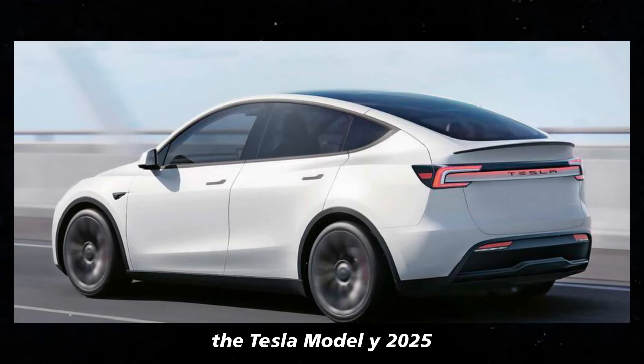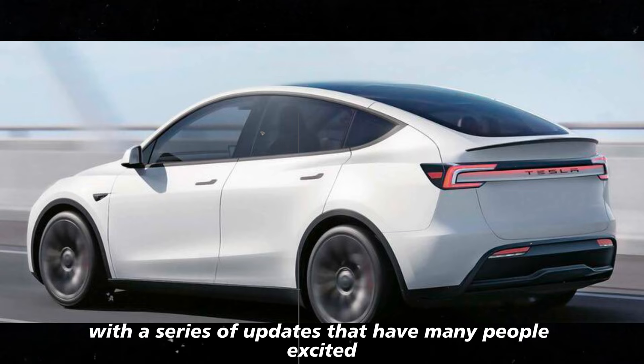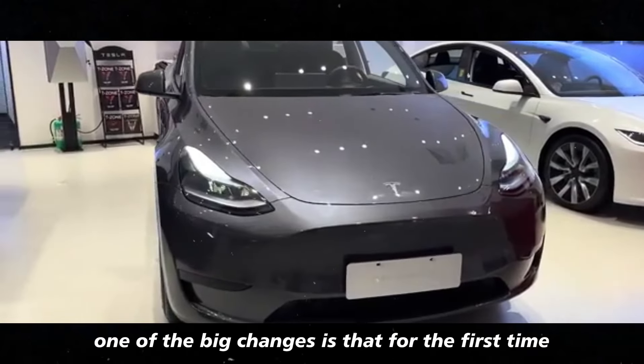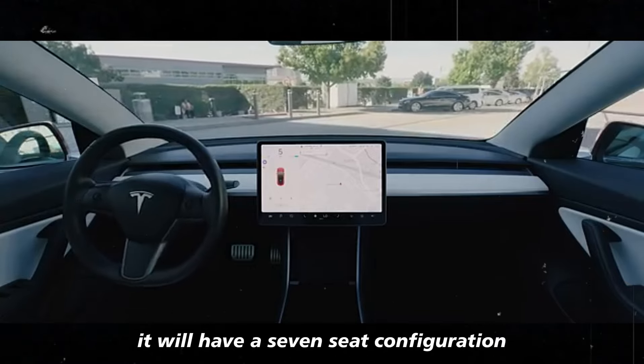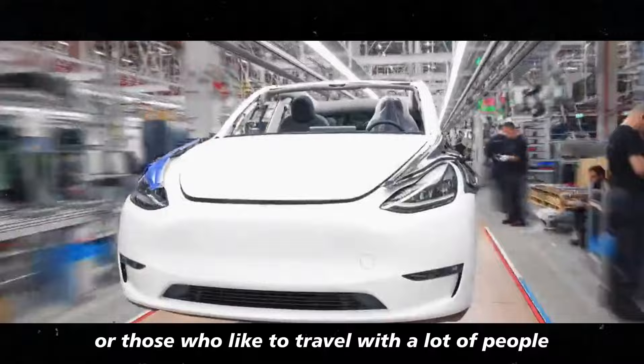The Tesla Model Y 2025 is arriving with a series of updates that have many people excited, especially in Europe. One of the big changes is that for the first time, it will have a seven-seat configuration, which is great for large families or those who like to travel with a lot of people.